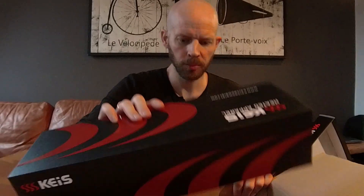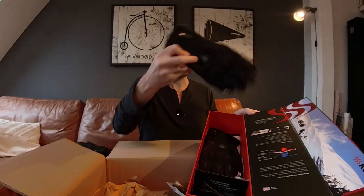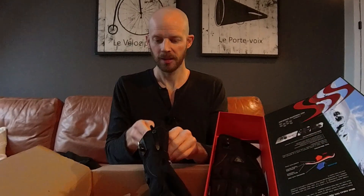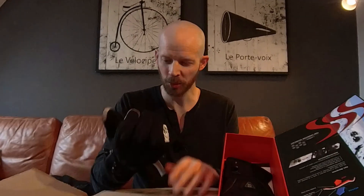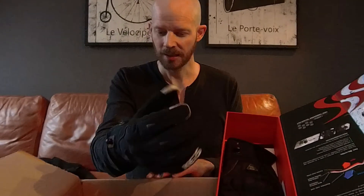Next up is a long box. Could this be heated leg warmers perhaps? I don't think so — my winter dancing days are behind me. Look at that: the Keis G701 Shorty heated gloves. This is the first time I've had heated gloves, so I'm really looking forward to seeing what all the fuss is about. They look really nice — Thinsulate lined, high-pore membrane, knuckle protection, scaphoid protection, short cuff to go underneath my jacket cuffs.